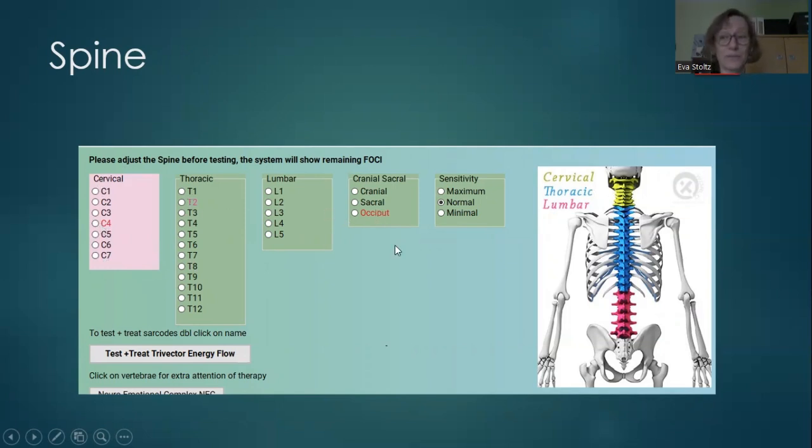Then I can go into the body viewer — one of the complementary programs — to check out and stimulate exactly those specific vertebrae.